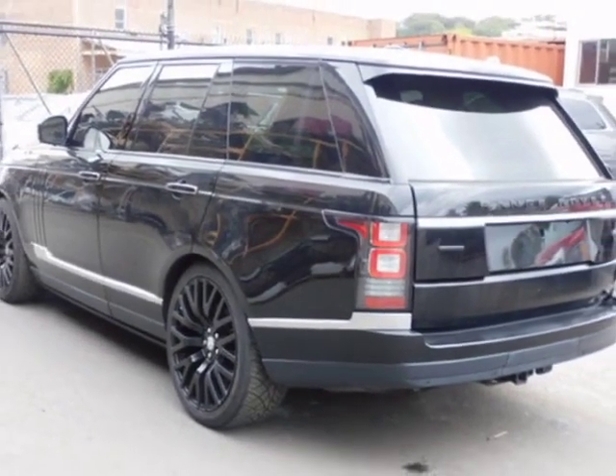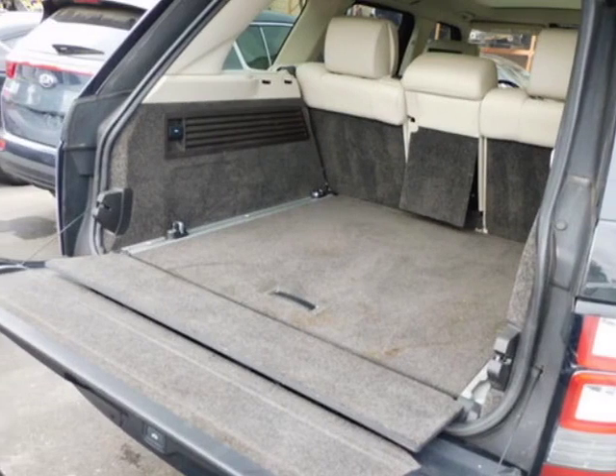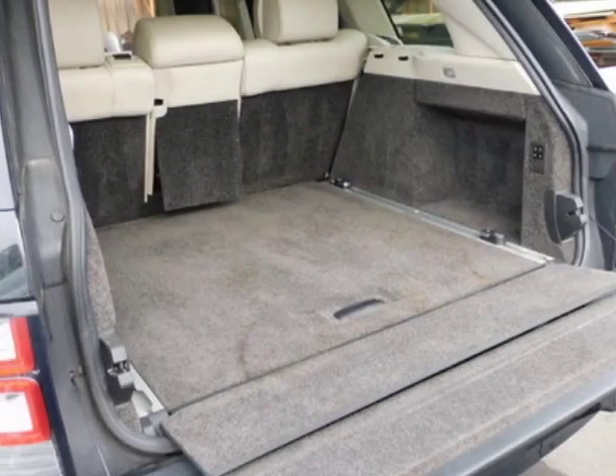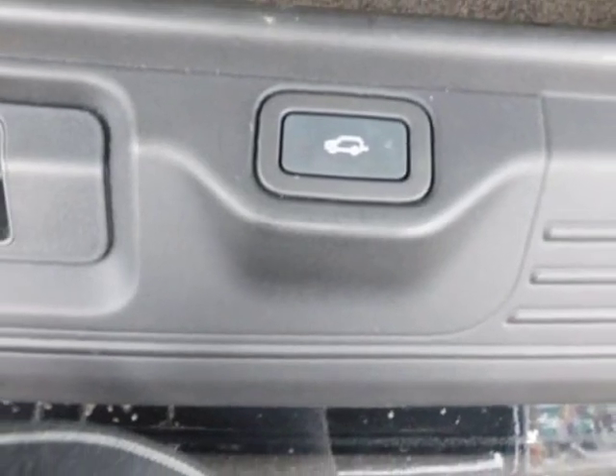Additional options for this vehicle include power driver seat, touch screen, sunroof, and driver airbag. Call 800-227-1111 extension 124, or email our friendly sales staff today to schedule a test drive.